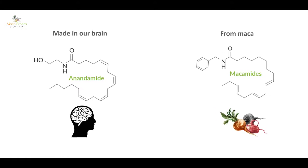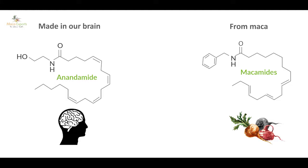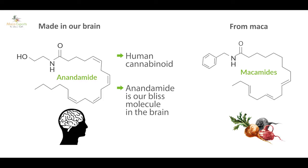It turns out that macamides are what we call FAAH inhibitors. This is a technical term, but basically it means they work in our endocannabinoid system — the same system in the brain as cannabis. In fact, that system is named after cannabis. Maca and cannabis work in a very similar way in our brain.